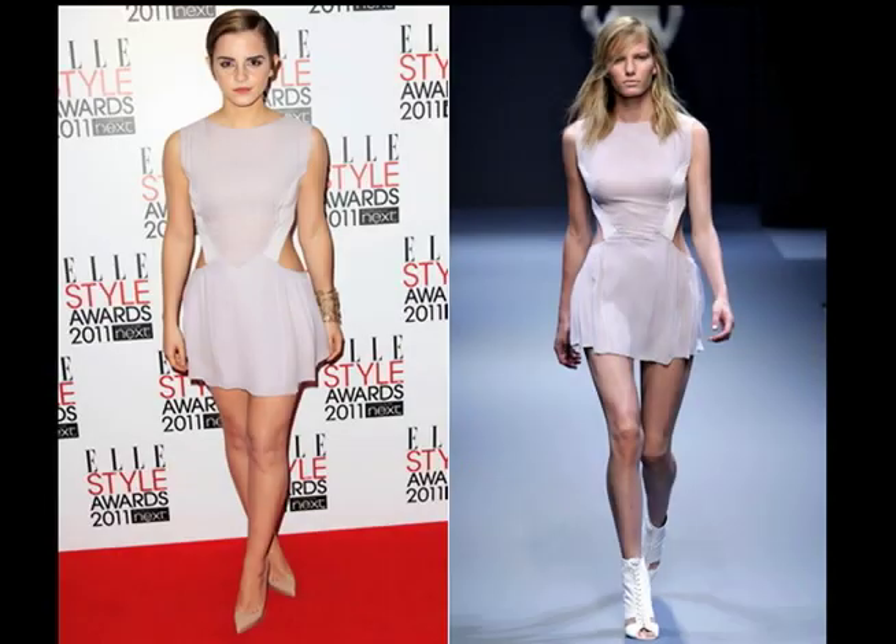We wanted to talk about some examples we saw on the runway. For example, Emma Watson in a dress where the sides are cut out, which adds a little bit of sexiness without being overbearing. She pairs it with Christian Louboutin nude pumps — only $695 a pair but well worth it. She looks very cute.